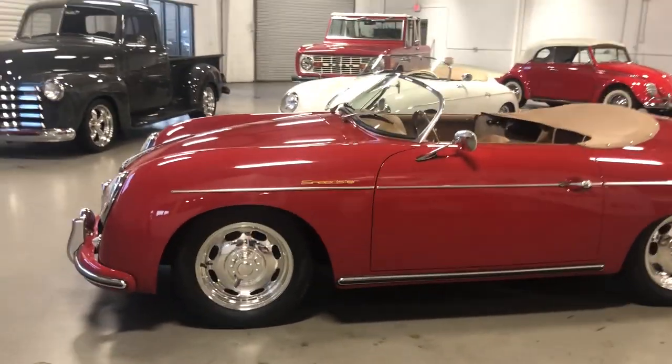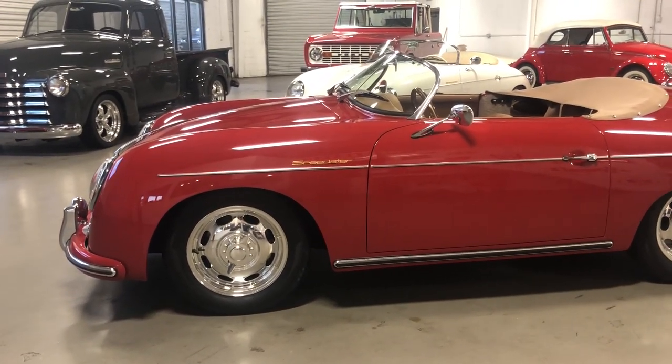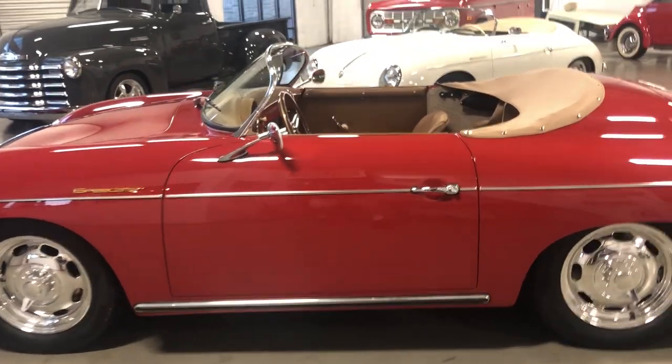Finished in ruby red — it's an original 356 Speedster color. It's a gorgeous muted red color, not as bright as Guards red. Real authentic, really looks period correct.